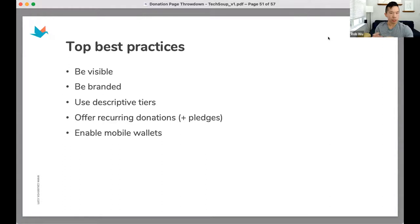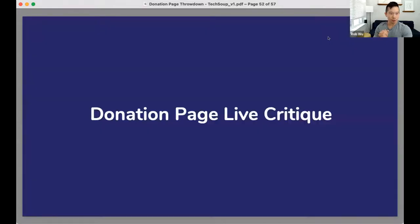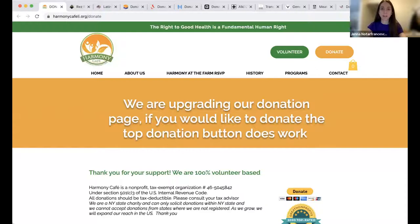These best practices set the stage for today's live critique. Even if your page isn't being critiqued today, you'll have best practices to evaluate your own donation page. Let's take these best practices and see how they're reflected on actual donation pages — some on our platform and some submitted by registrants. Let's dive in. Our first organization is the Harmony Cafe.